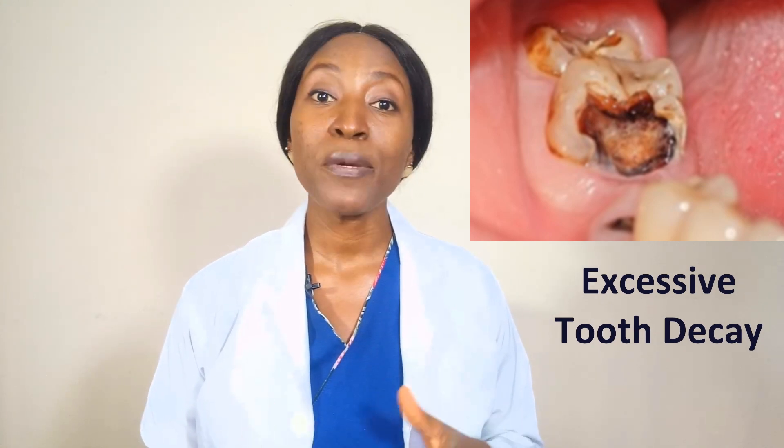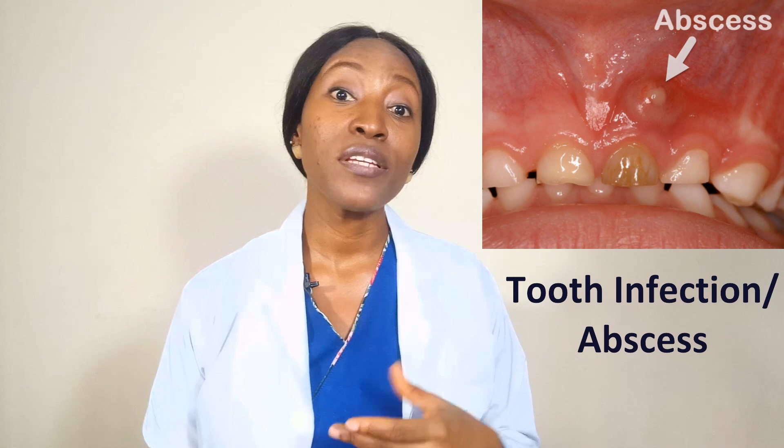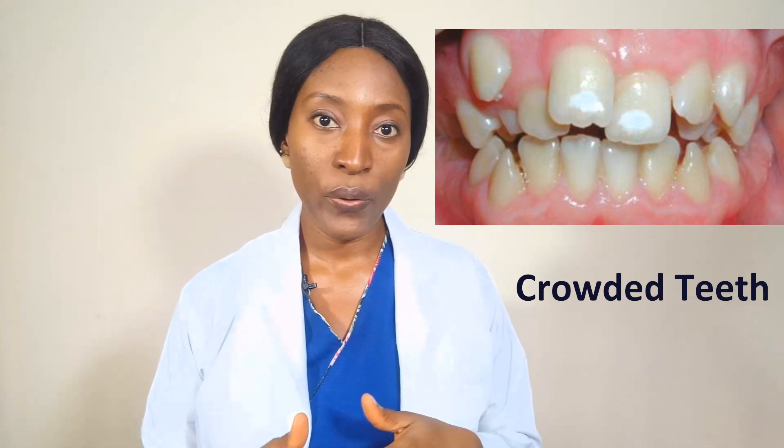Some of the reasons why a tooth may get extracted include: excessive tooth decay, especially when it can no longer be restored; tooth infection, especially when there is a big abscess or swelling; and crowded teeth, especially when orthodontic treatment or braces is required. In that kind of situation, some teeth may need to be extracted in order to create the space needed to correct the crowding.